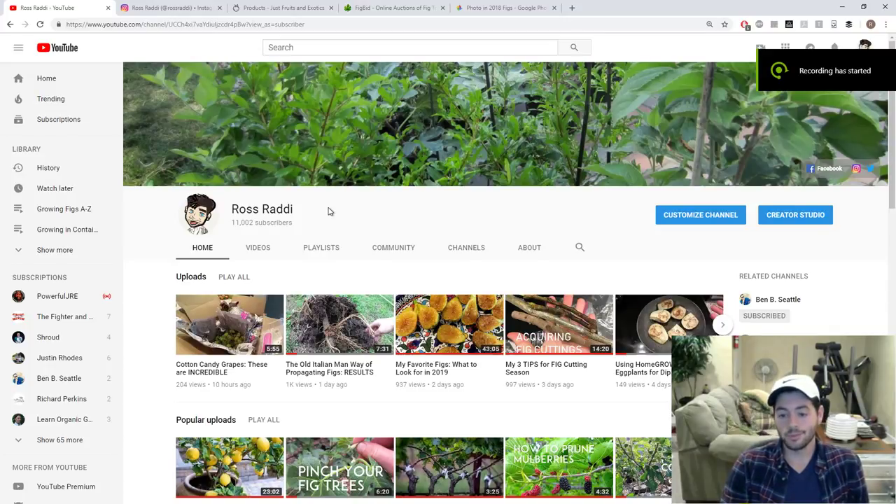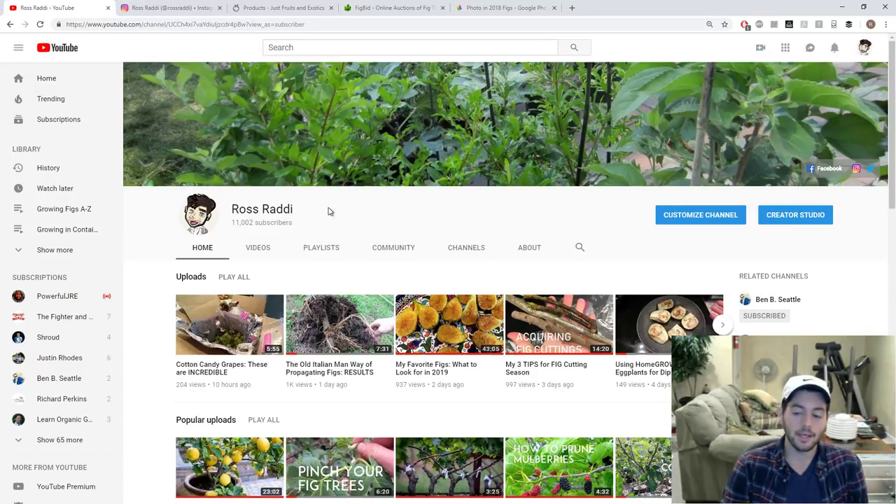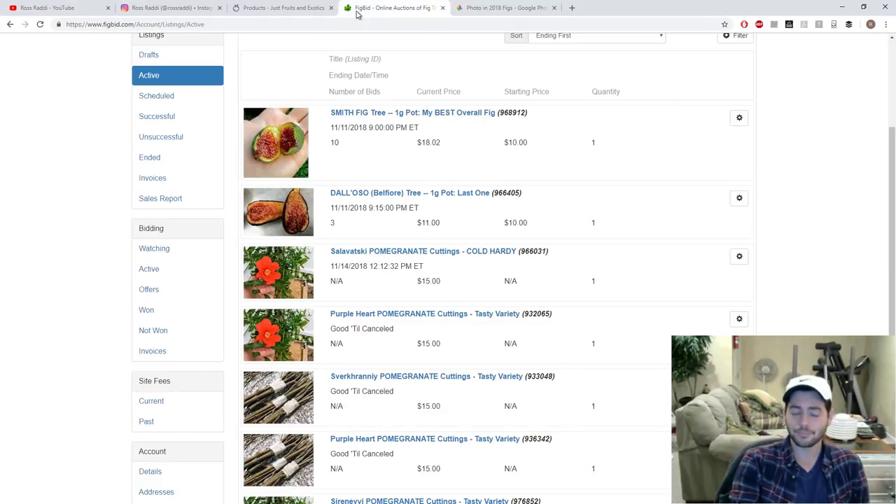Hey, this is Ross and welcome to Fruit Talk. This is a podcast-style video I do every single Wednesday at 9 o'clock Eastern. We talk about all kinds of things about fruits and vegetables, food, important announcements with my YouTube channel, interesting things I've read, interesting comments — all kinds of stuff about fruits and vegetables. In this video we're going to talk about figs, melons, tomatoes, apples, and things I have for sale.